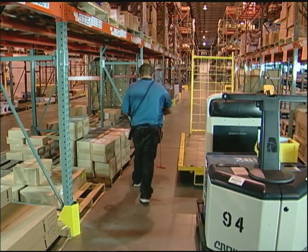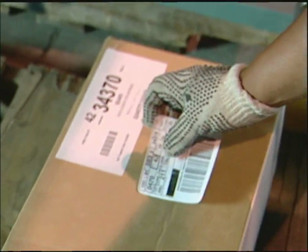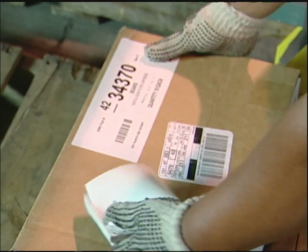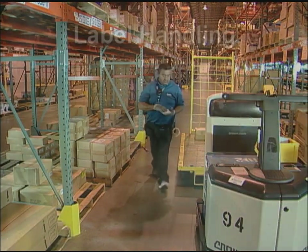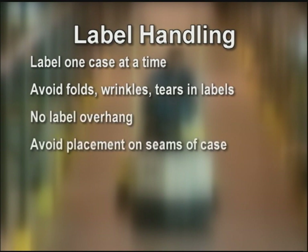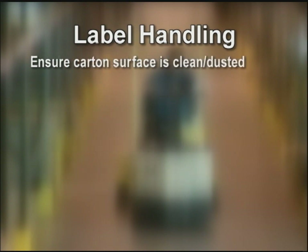He verifies that the location and division item number on the carton match the label so he has the correct product. Next, he labels and places the cartons on the cart. Label handling: label one case at a time. Avoid folds, wrinkles, tears in labels. No label overhang. Avoid placement on seams of the case. Avoid label placement on key selling presentation or information. If the carton is dusty, dust before applying the label. Pick cases by layer, front to back — do not column pick.